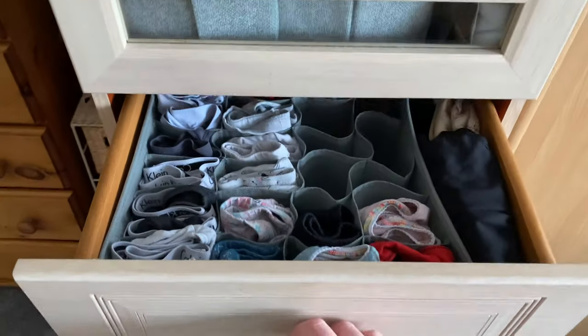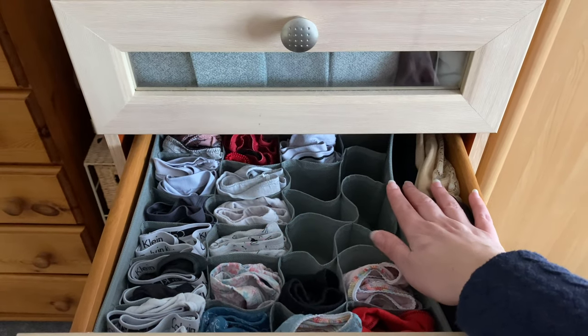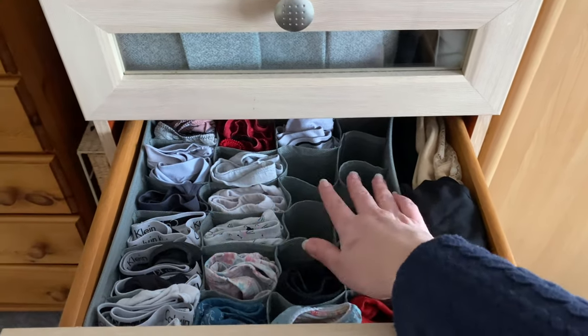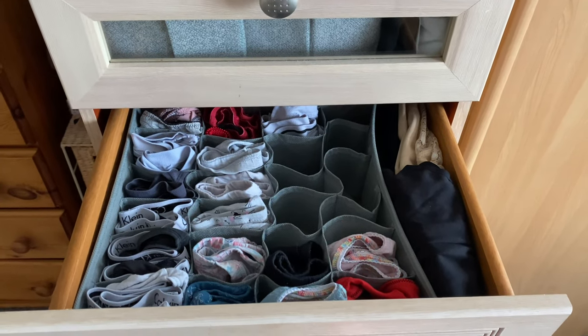This drawer is my undies. It's all got little sections — shapewear on this side and then just normal stuff on this side. I've got some gaps there because I'm going to try and make myself some more of my own.